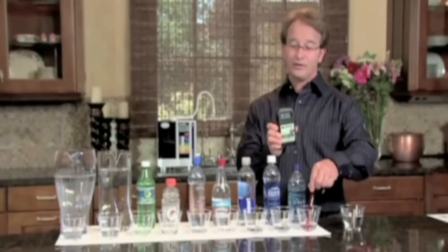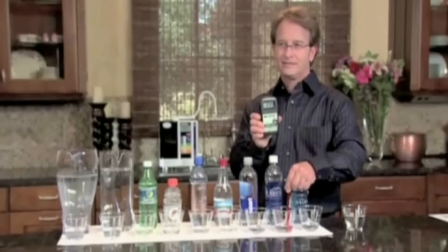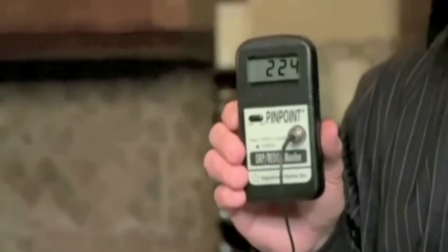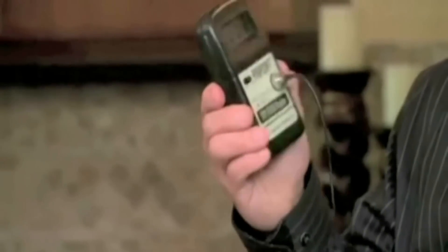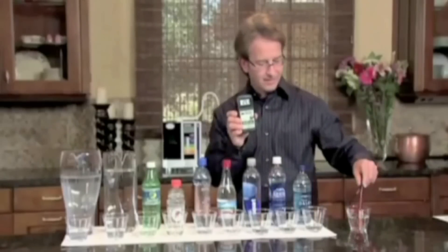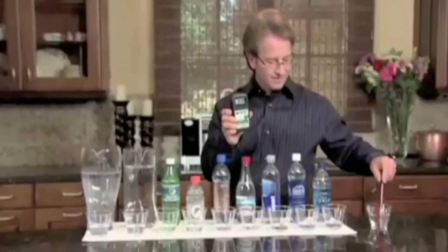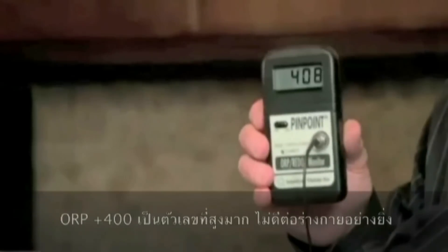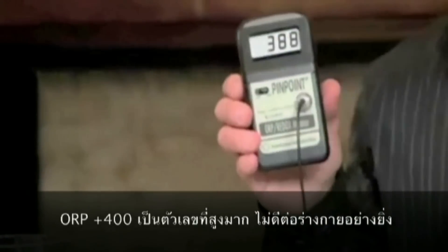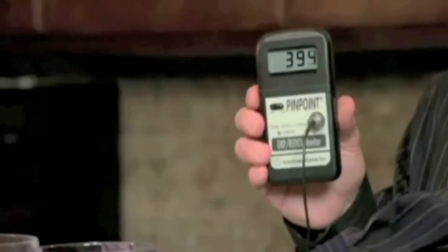Dasani is over 215 right now. Now we go to the Aquafina — over 220 and climbing. How about the Smart Water? Over 230 and climbing. How about Arrowhead? Over 315 and climbing — getting worse. Alive water — this was one of my favorite ones — 400. Now I call it dead water. How about Gatorade? 393 and climbing.